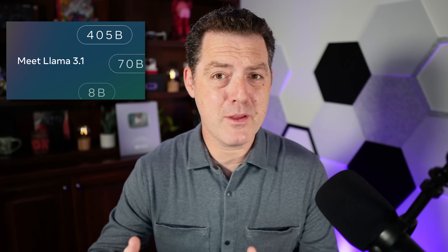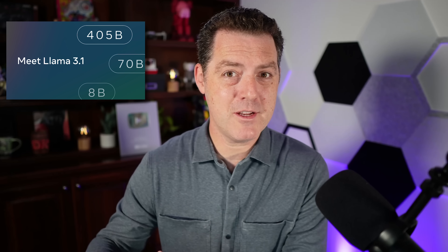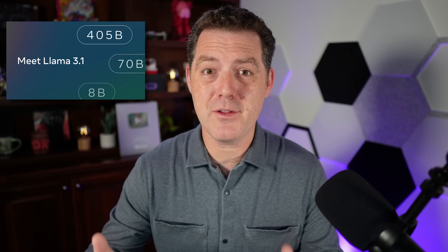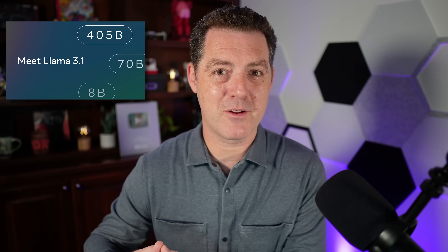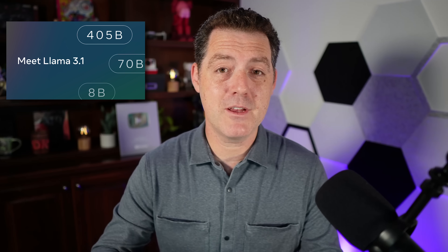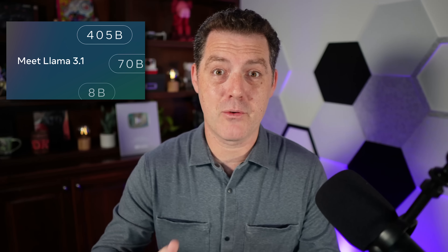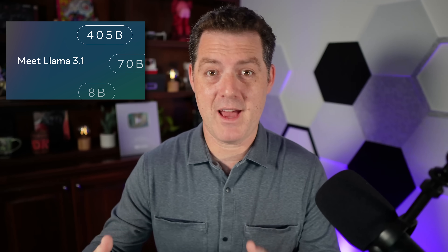The 405 billion parameter model isn't the only great news today — all of the models are getting a version bump to Llama 3.1. What I'm going to show you is actually the 8 billion parameter version, the small version, which got a huge quality increase. It's almost flown under the radar because everybody wants to know about the large model, but I think the smaller models might actually be just as impactful. I'm incredibly confident in AI compute being pushed to edge devices, so the better these small models get, the quicker that will happen.